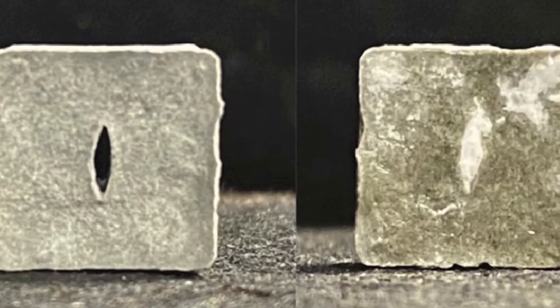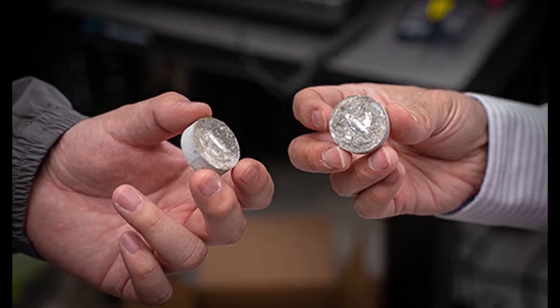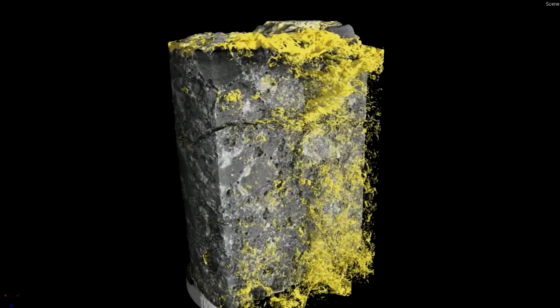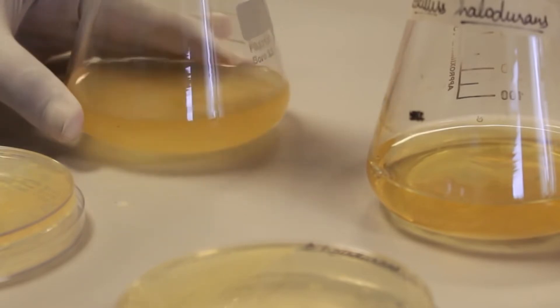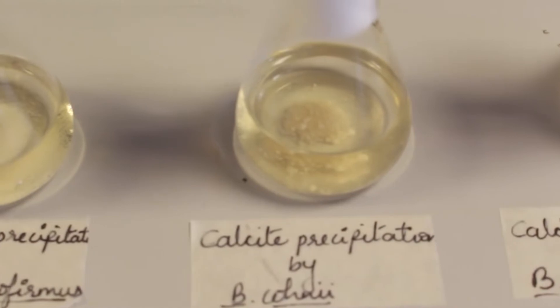Through their testing, the researchers demonstrated their enhanced concrete can repair its own millimeter-sized cracks within 24 hours — pretty incredible. The team says this is a marked improvement on previous technologies that used bacteria to self-heal, which are more expensive and can take up to a month to heal even smaller cracks.